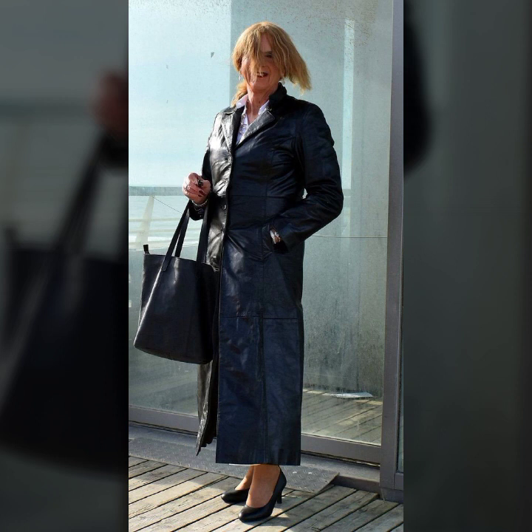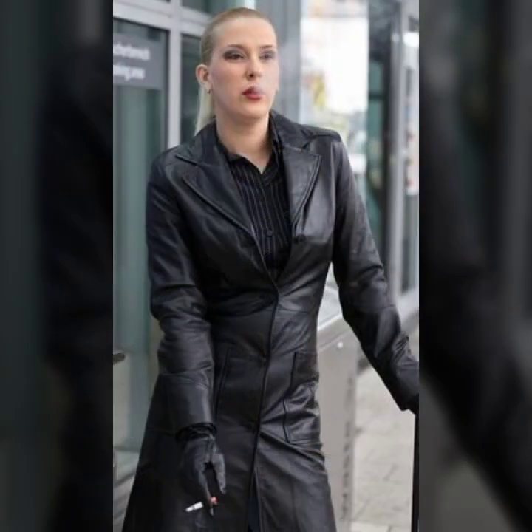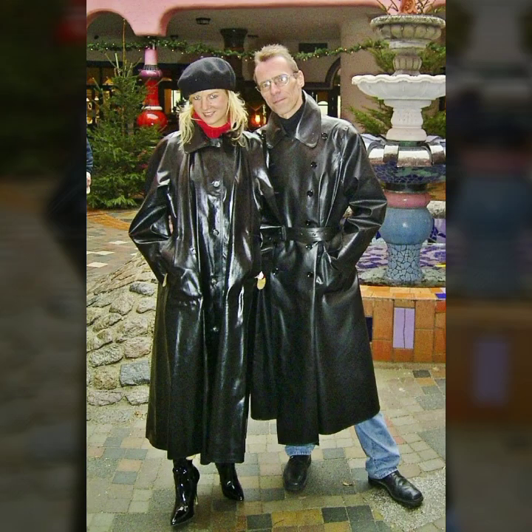Such beautiful overall ideas of knee length, ankle length, and low length — a stylish collection. I hope you must try it.